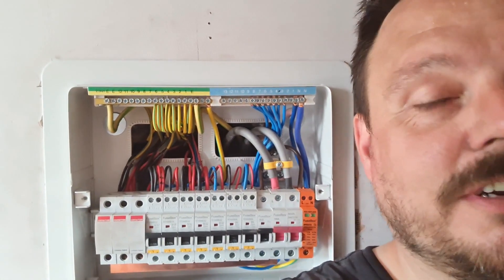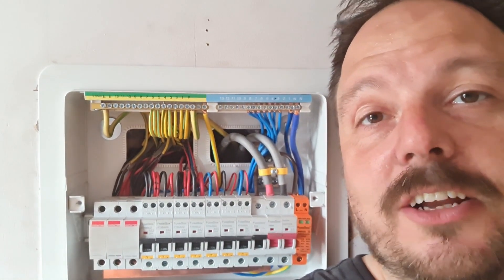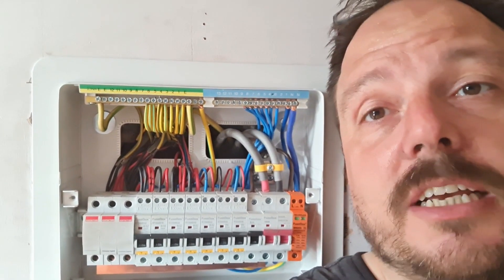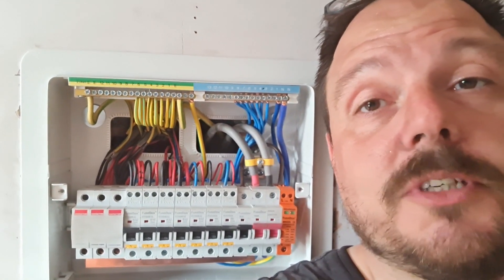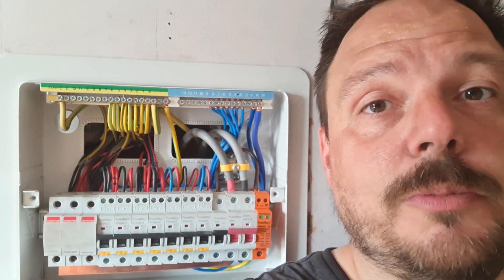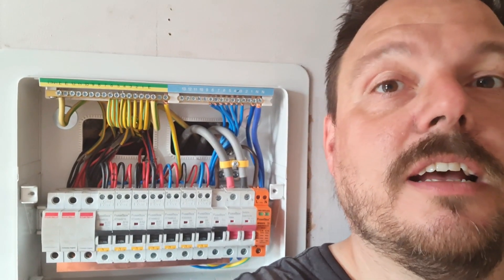You can see behind me I've got the board done and dressed away. I'm just about to start the testing on it — this is sort of going to be the end of the day. We're going to run through the testing. We've also been doing a heating controller upstairs; it's a little bit different, so that's worth looking at, and I'll show you that in the video with the consumer unit.